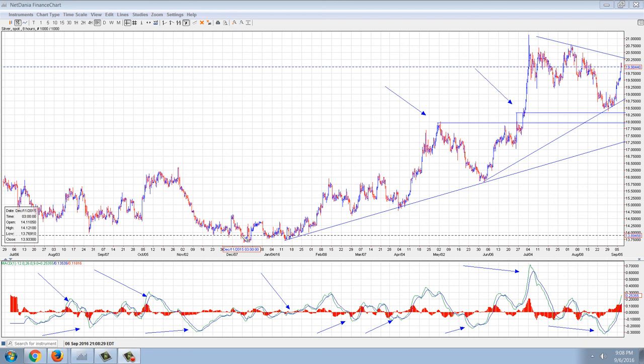Good evening everyone, time for another number update. We're going to spend some time on the technicals of this chart, and then we're going to look at a story, and then we're going to look at the 2017 Lunar Rooster series. But I wanted to go into depth on the silver chart.